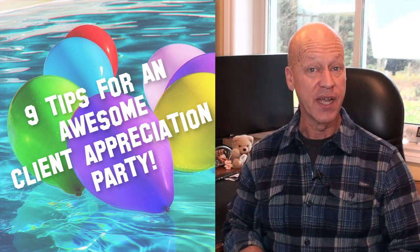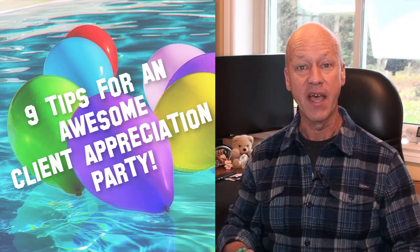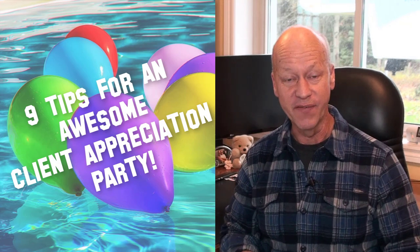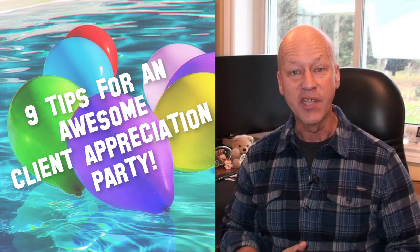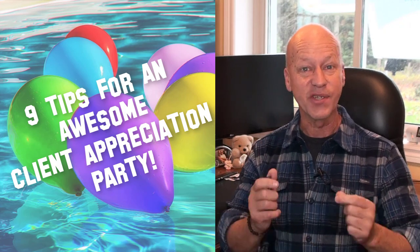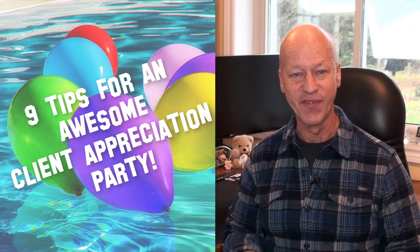A really great way to show your clients that you really appreciate them is to have a client appreciation event. In this week's video I'm going to share with you nine things that you need to know when putting on a successful client appreciation event.